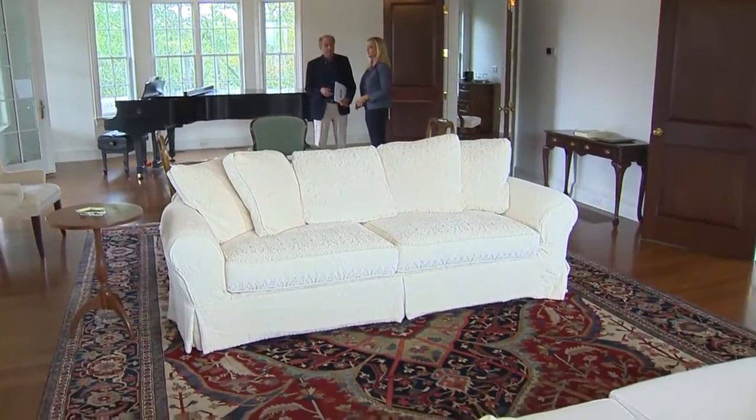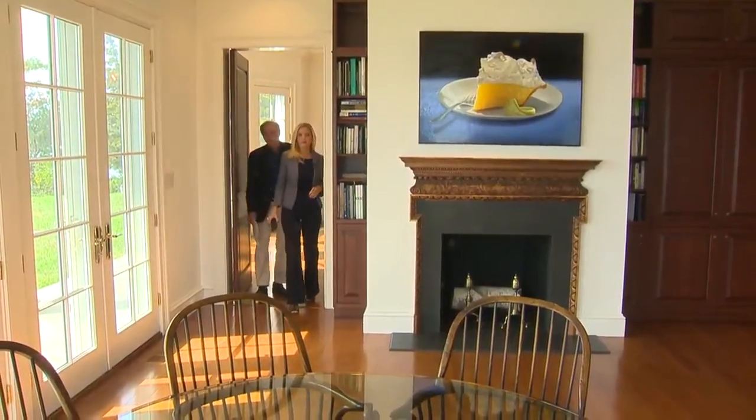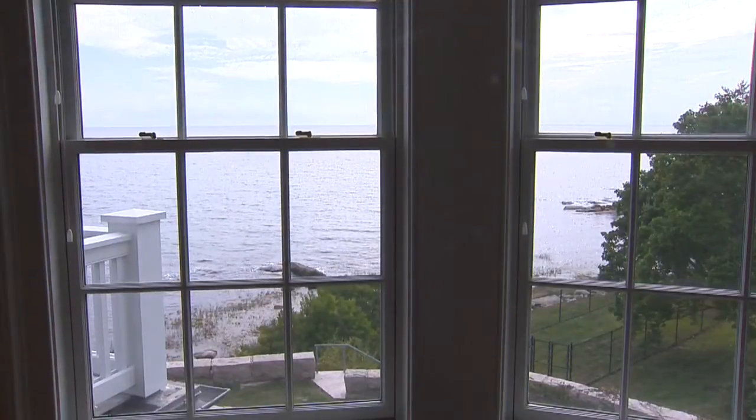The mansion has a homey feel, but it's nothing less than luxurious. The 14-room home has more than 7,400 square feet of living space, with French doors and views of the water from every angle.